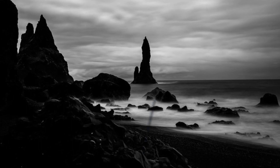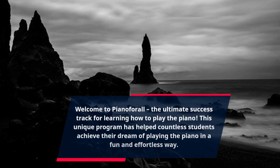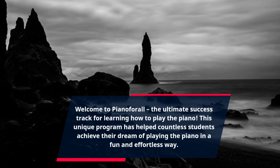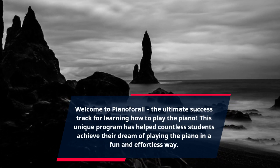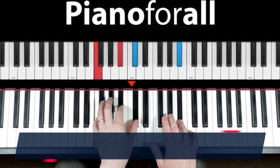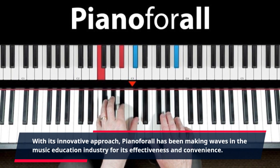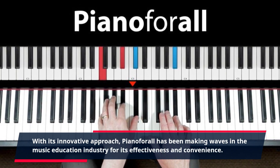Welcome to Piano4All, the ultimate success track for learning how to play the piano. This unique program has helped countless students achieve their dream of playing the piano in a fun and effortless way. With its innovative approach, Piano4All has been making waves in the music education industry for its effectiveness and convenience.